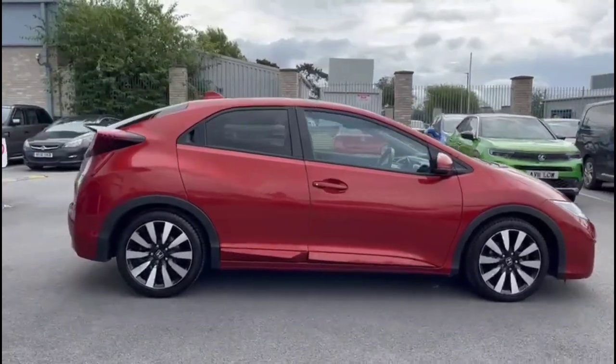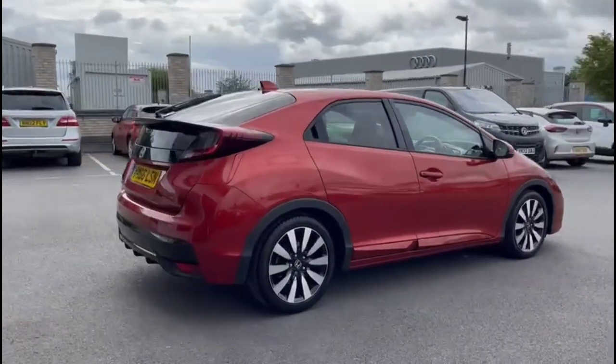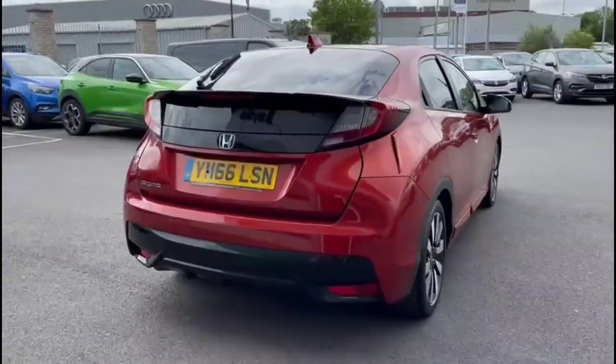It comes with many features including rear privacy glass, high level LED brake light, and parking sensors with reversing camera.